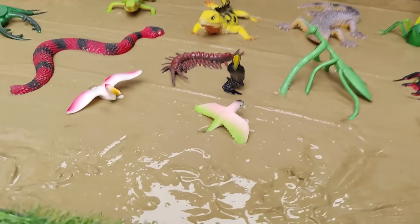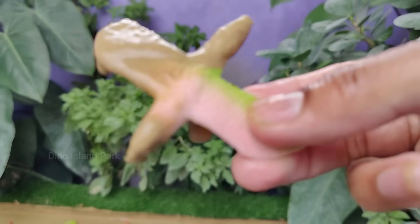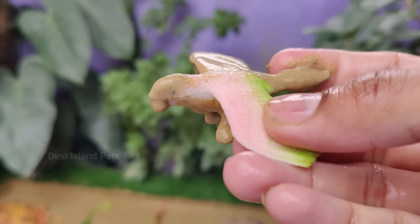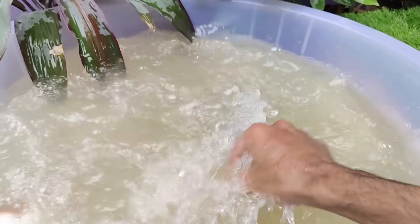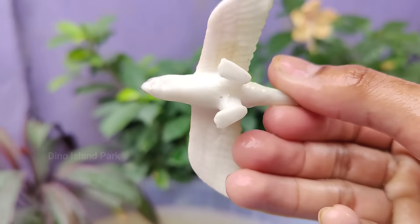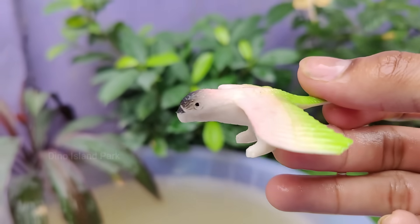Diving into the diversity of macaw species. In the wild, macaws have a varied diet that includes fruits, nuts, seeds and vegetation. In captivity, a well-balanced diet is essential for their health and it often includes a mix of high quality pellets, fruits, vegetables and nuts.